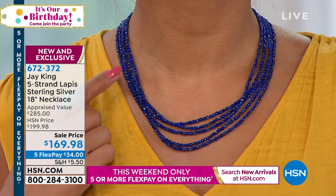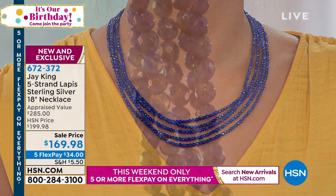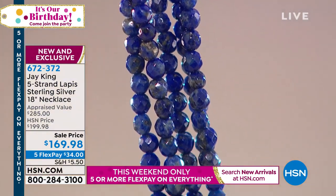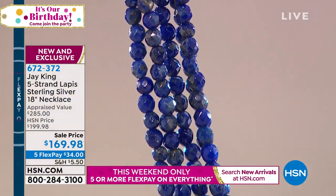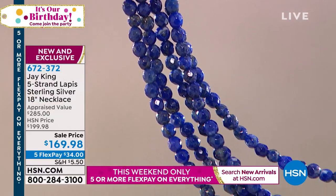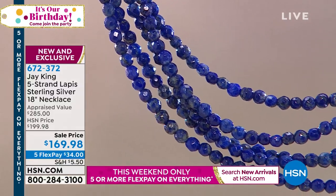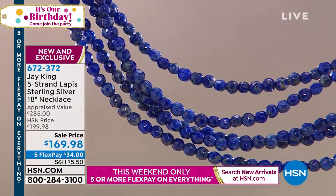Thank you for all of you who are commenting on Facebook. Cindy says that you are a true artist and loves everything that you do. They're all talking to each other about how much they love it. Wendy bought the chrome topaz necklace and loves it. We're going to the phones — we're going to Oregon and welcome Holly into the show.